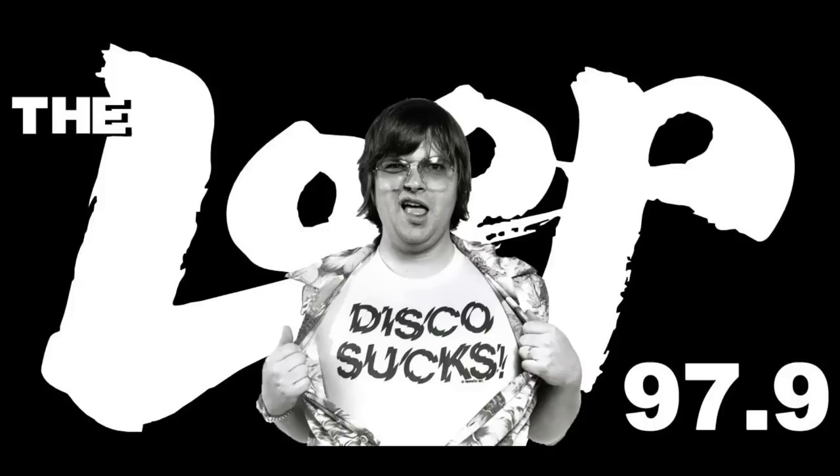I spent some time in Detroit and became very familiar with the pizza up there and quite fond of it. You even knew some of the places that maybe served as a reference point for these guys. Buddies and Shields were the two places we went. We had to go down into the Hamtramck area. That's where they were.